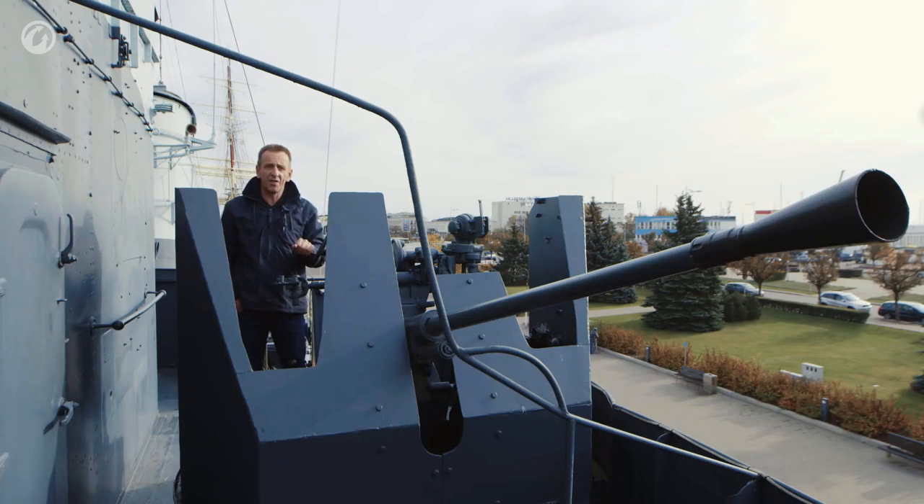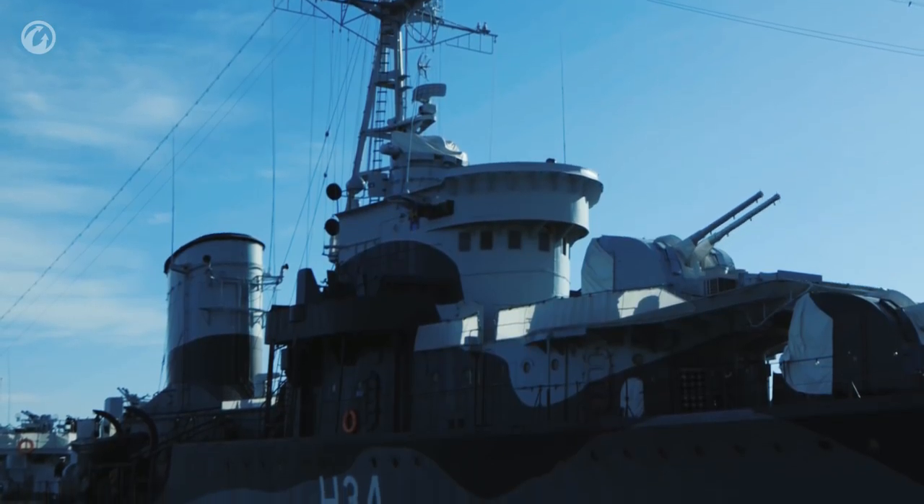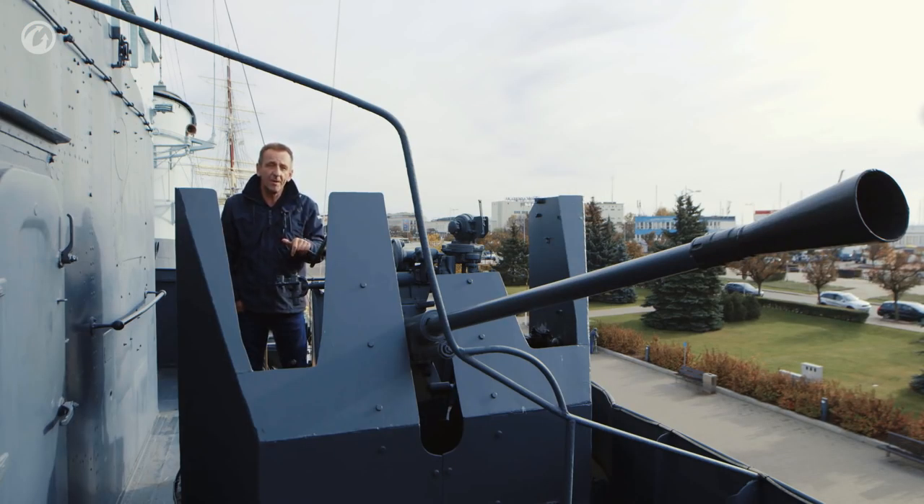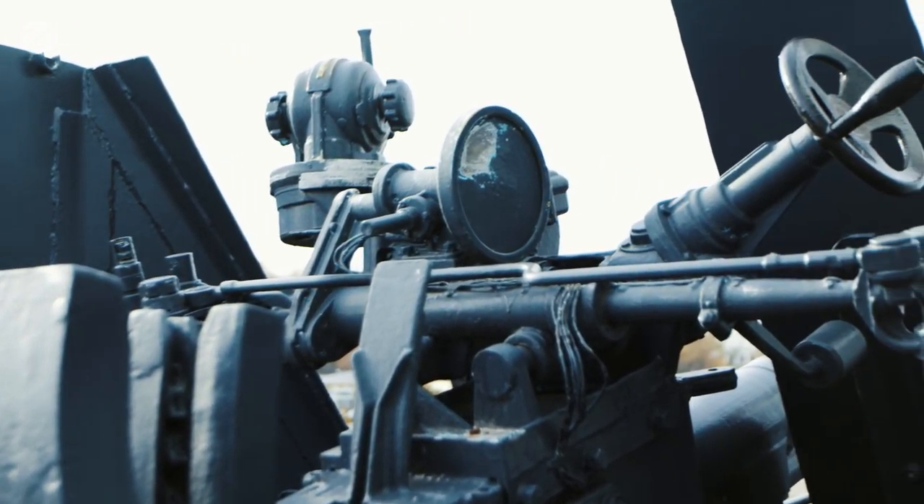In 1951, the small calibre guns on board were replaced with these 37mm guns, located on either side of the ship. They had a rate of fire of 180 rounds per minute and a maximum range of 3km. The reason they were added was simply to unify with the rest of the Polish Navy.